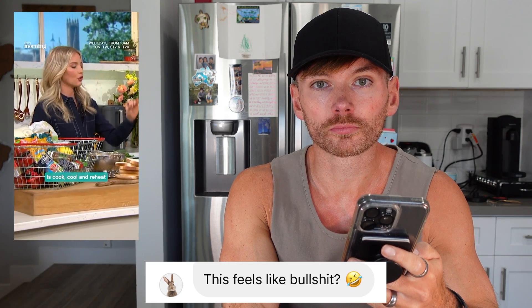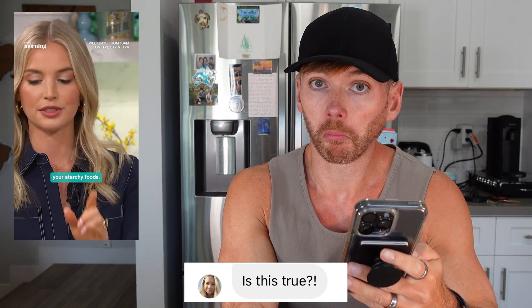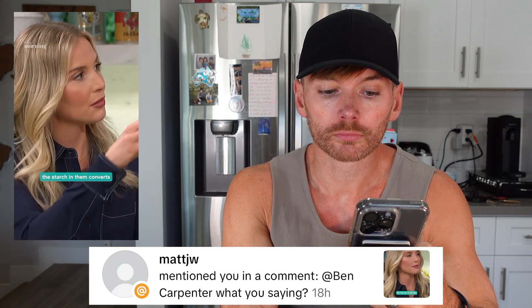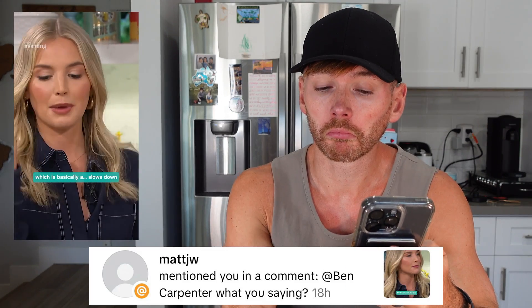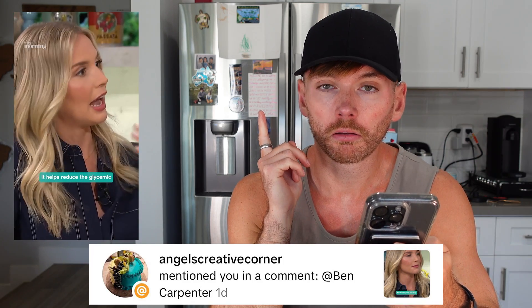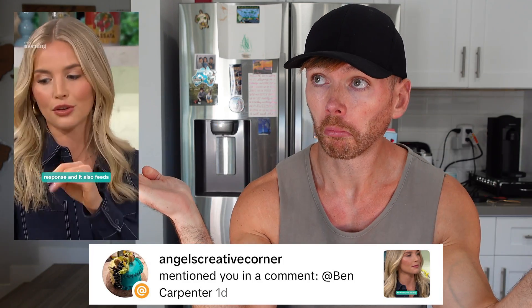My free tip of the day is cook, cool and reheat your starchy foods. Potatoes, pastas, breads — even when you freeze bread, the starch in them converts to resistant starch, which basically slows down your blood sugar spikes. It helps reduce the glycemic response and it also feeds your gut microbiome.